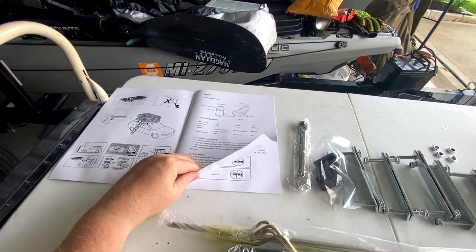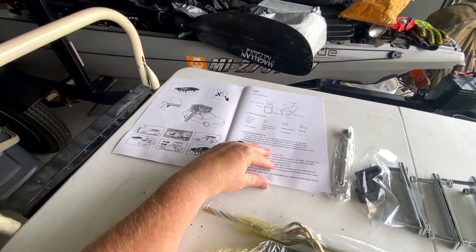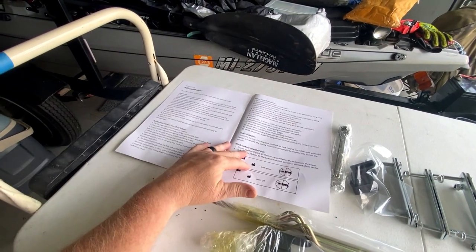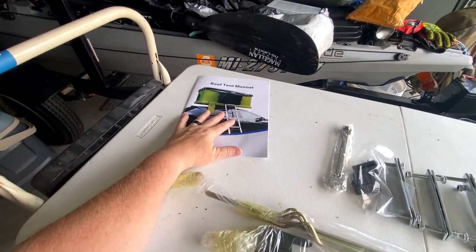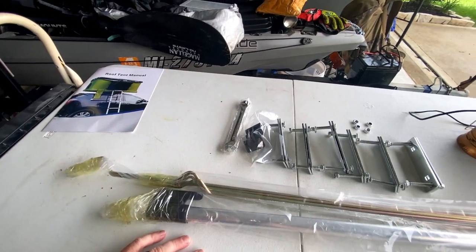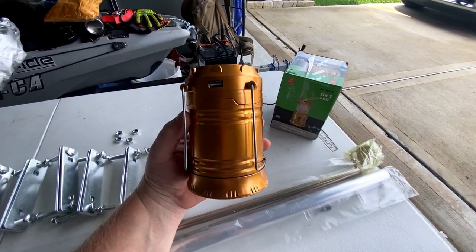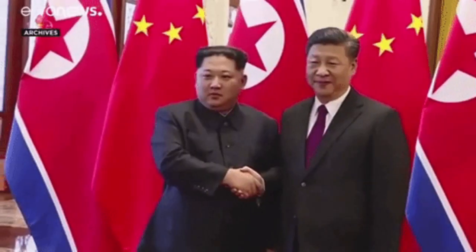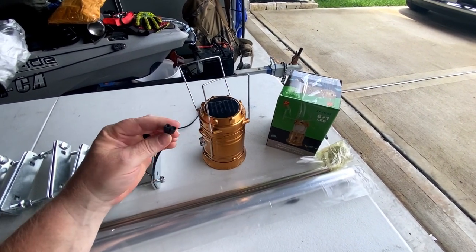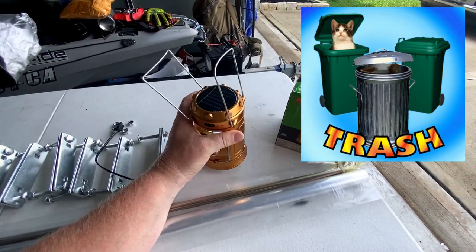The instructions are very simple. They apparently sell another style of tent — the pop-up style — so there are instructions for both in here, plus basic instructions on the ladder. Honestly, I glanced at it and didn't need it anymore. Now, the light — it comes with a little camp lantern. It's one of those little perks. Quality-wise, this thing probably costs a couple bucks in China. It is solar, and it has a charging cable, but it's a proprietary charging cable, not USB. It's not super bright, but it can be a flashlight or you can hang it like a lantern.